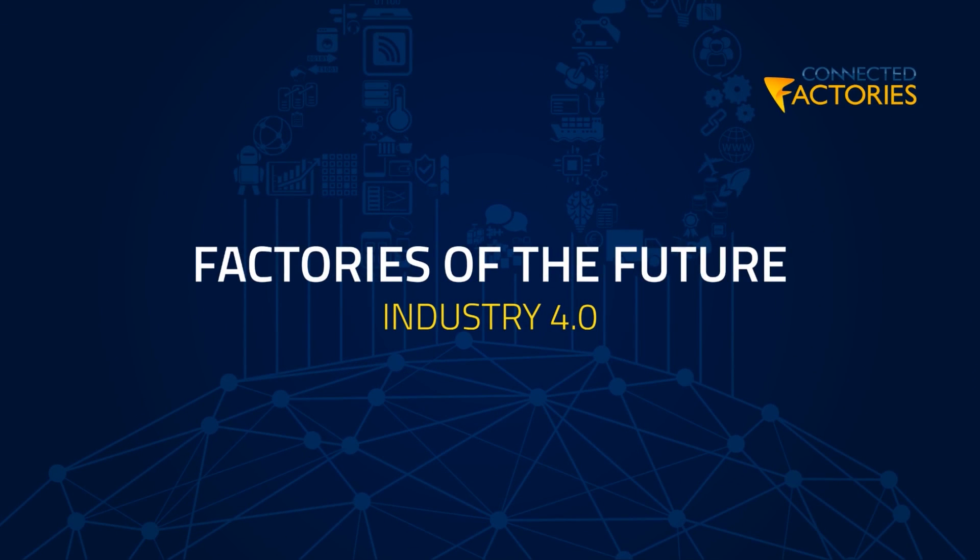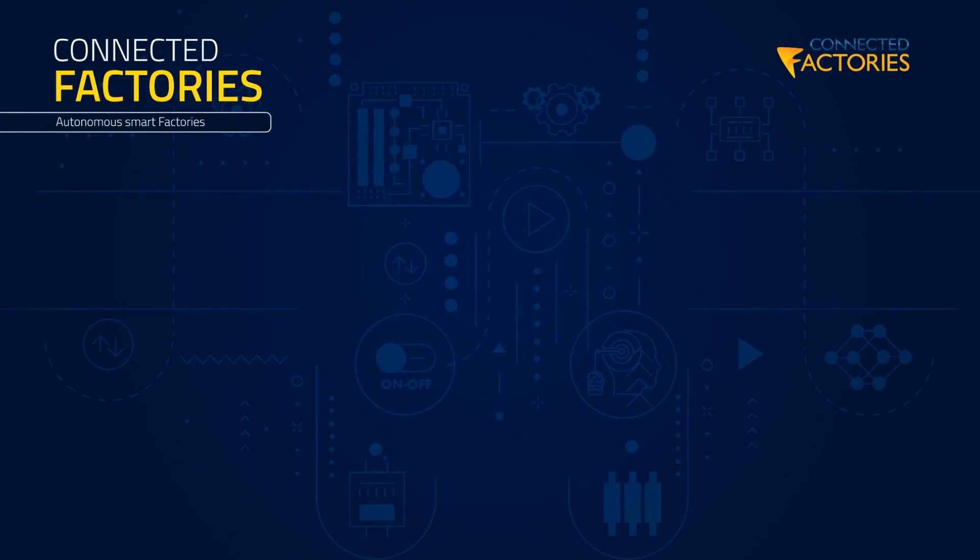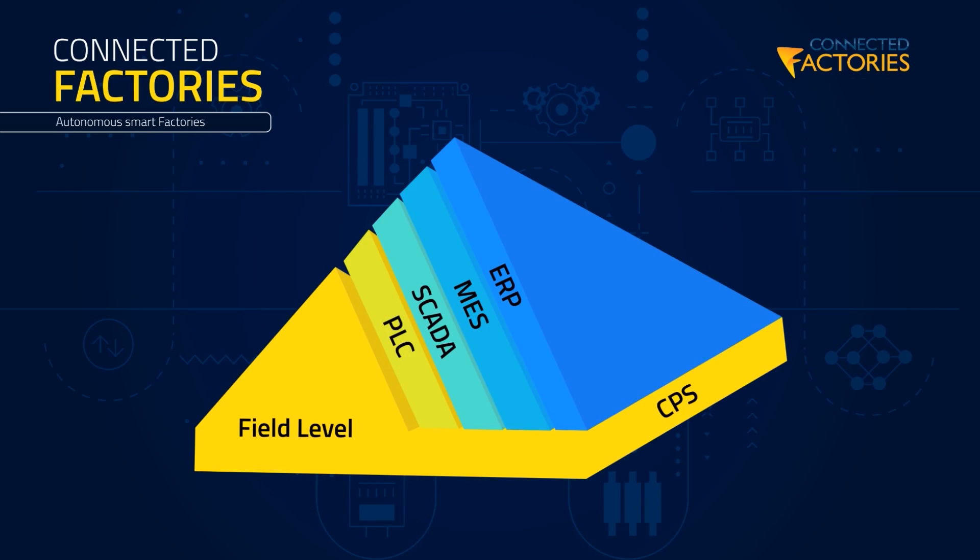The Connected Factories project develops pathways towards advanced digitalization of manufacturing processes from different perspectives. What is a pathway? Let me talk you through the current version of a pathway, which focuses on digitalization within the so-called automation pyramid.